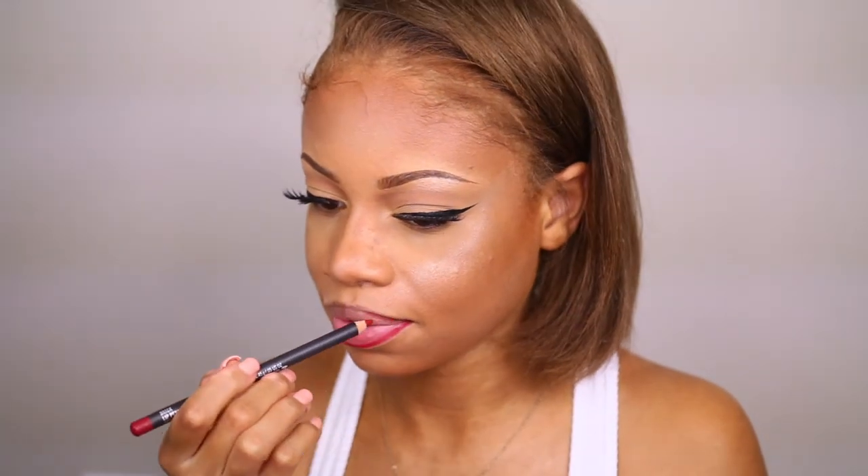Here I'm using the Brick lip liner by MAC. You can use any red lip liner that you have, but I have bigger lips so using the lip liner ensures that your lipstick or liquid lipstick doesn't bleed out.